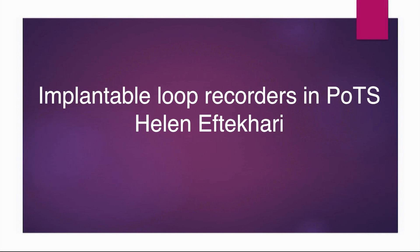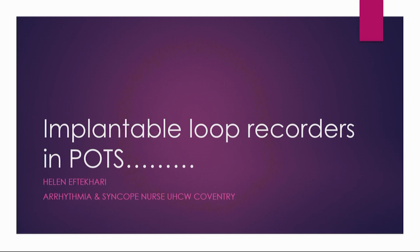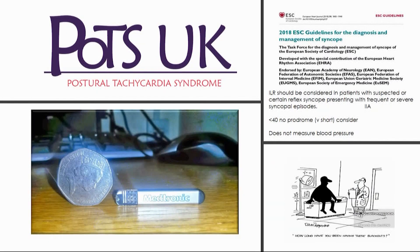I'm not here advocating we should put implantable loop recorders in people with POTS, but this came from a discussion Leslie and I had a little while back around implantable loop recorders in our patients with POTS. So I thought I'd share some thoughts and some of the evidence with you and maybe generate a little bit of discussion.